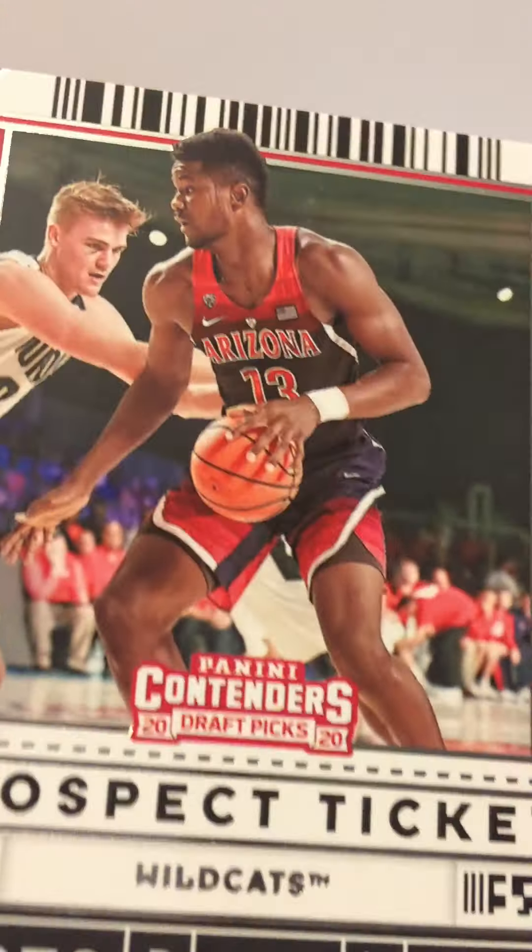I dropped — I dropped Klay Thompson! We got a LaMelo Ball front row seat card — looks like one of the good ones out of the pack. LaMelo, Devontae Graham, winning ticket, Aaron Nesmith.